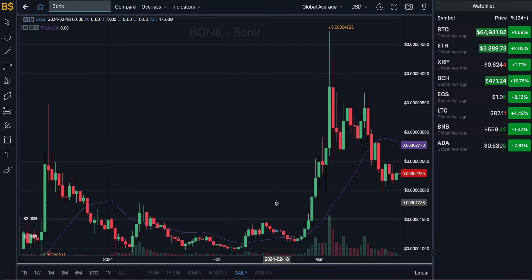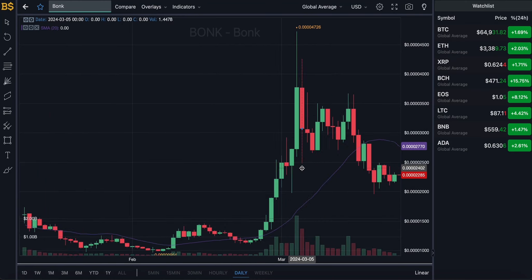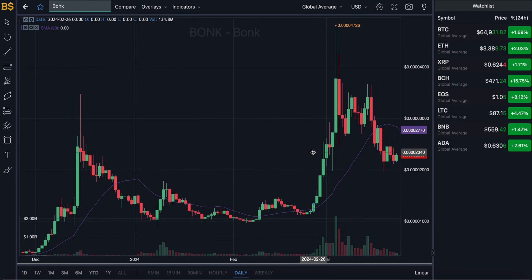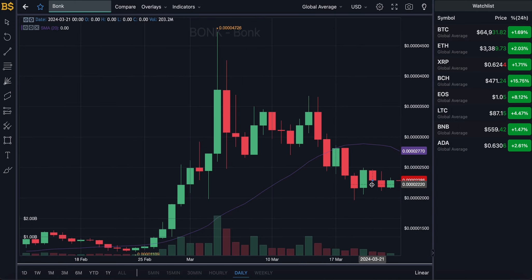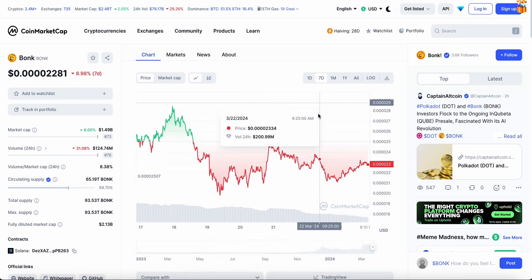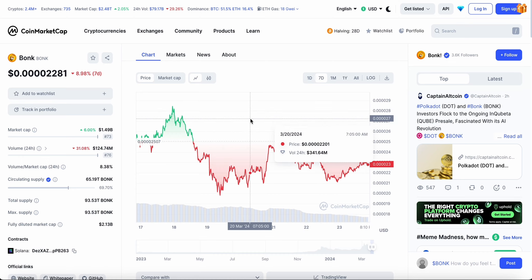Welcome back to another video on AJ5. In today's video we have another update on BONK, which has not been performing too well over the last two to three weeks. As you can see, it has been dropping down in value — in the last 24 hours, even though it has gained six percent overall, it is down nine percent for the week.